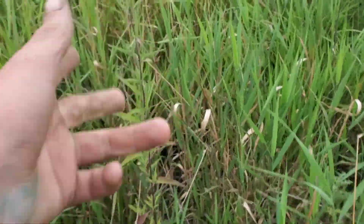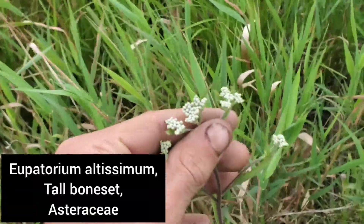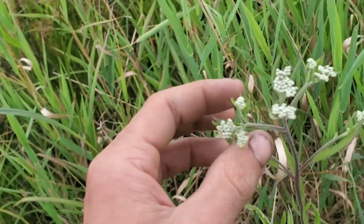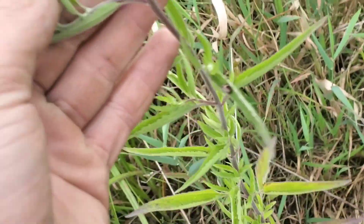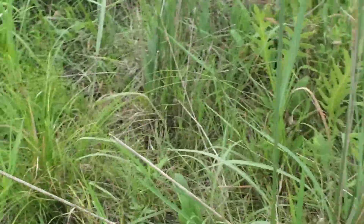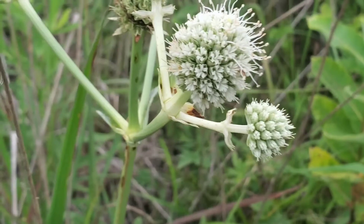Over here is another member of the aster family - this is Eupatorium altissimum, a really cool member of the Asteraceae. The Eupatorium genus has a lot of very notable flora, such as the joe-pye weeds, which I think are in Eutrochium now. I can't keep up because they keep reclassifying them - but that's how science works sometimes: it changes and you just have to deal with it.